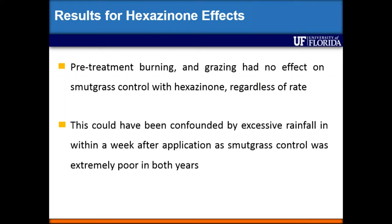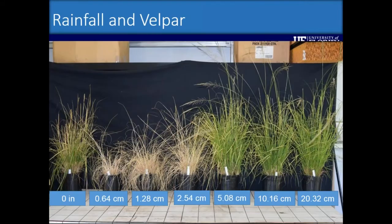To confirm this, my PhD student Jose did greenhouse work growing smutgrass in four-liter pots with field soil. We sprayed 4.7 liters per hectare of Velpar onto the plants, let them dry for four hours, then simulated rainfall from zero to 20 centimeters. The data shows that with no rainfall we get poor control, and above 2.5 centimeters of rainfall we also get poor control. Somewhere between 0.6 and 2.5 centimeters of rainfall under greenhouse conditions we get great control using Velpar, but beyond that we end up with very poor control.